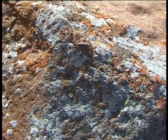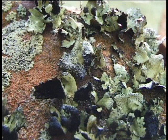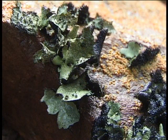The algae provides food through photosynthesis and the fungus supplies water and shelter. Through this relationship they can survive in places where no plant can.